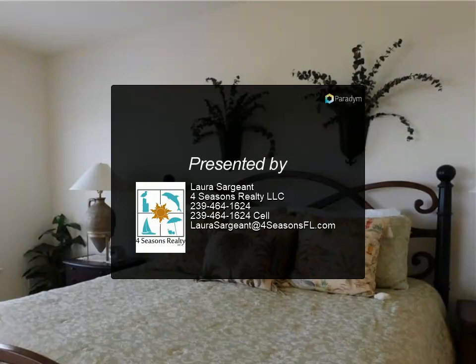No pets. Please note some of the amenities are being rehabbed from Hurricane Ian.